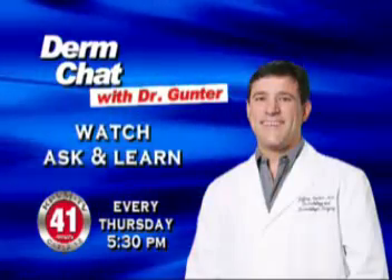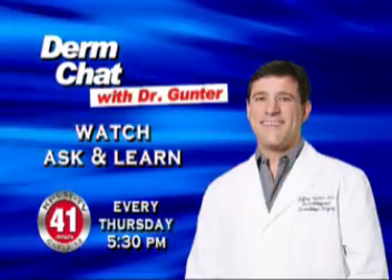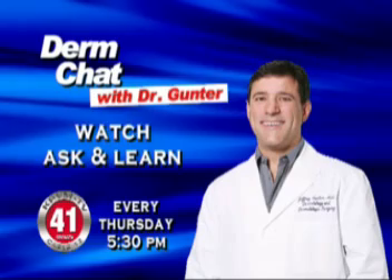Watch, ask, and learn. Derm Chat every Thursday night at 5:30 p.m. right here on KPVM-TV, Channel 41, Cable 12.